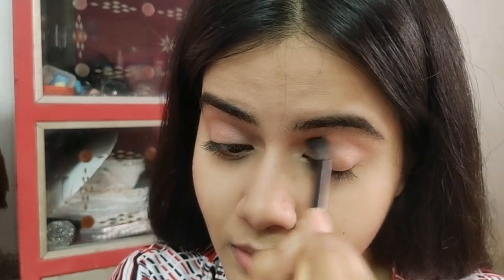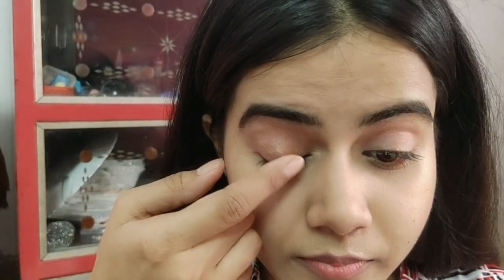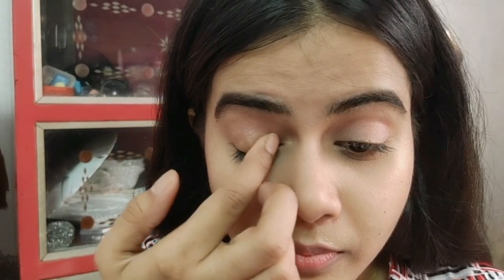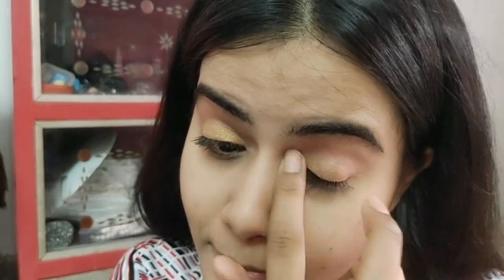Then I took a golden yellow color and applied it to my eye look using my fingers because of the high pigmentation. I just kept it on the bottom — I didn't apply it all over the lid. After that, I applied a glittery shade over the whole eyelid with a fluffy blending brush and blended all the eyeshadows so the two colors are mixed. Blending is very important.